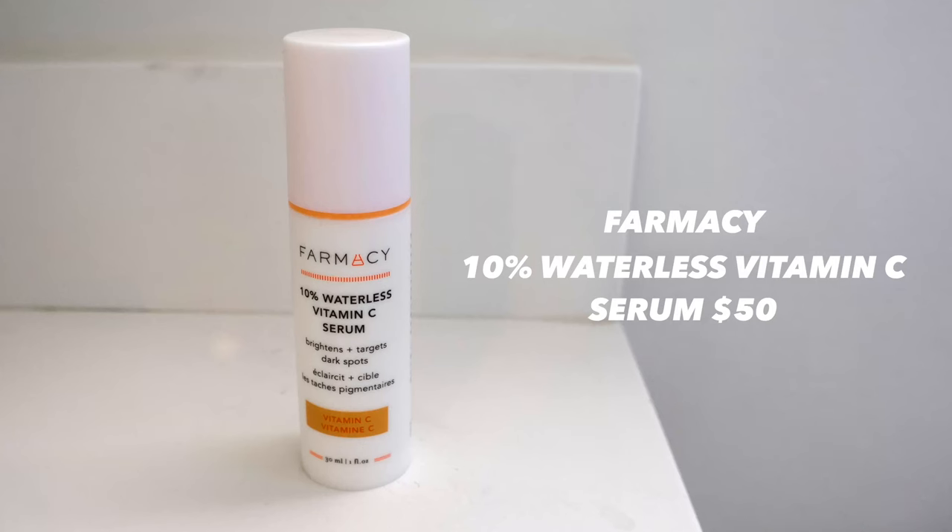Since I've been breaking out so much, I'm going in with the Farmacy 10% Waterless Vitamin C Serum again — you can use it AM and PM. We just want to target those dark spots. It's really liquidy, so I pat it into the T-zone and wherever I'm having issues, then lightly apply it throughout. Make sure to apply it before your moisturizer so the ingredients can really absorb into your skin.